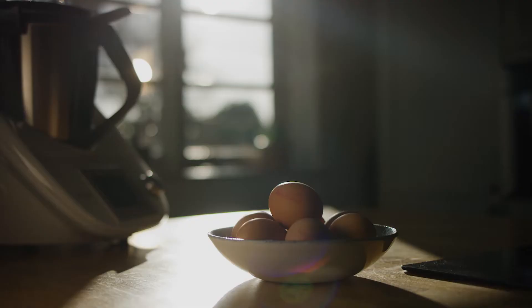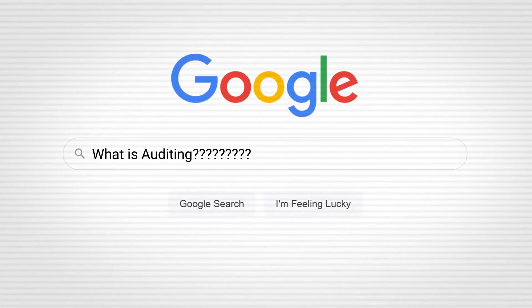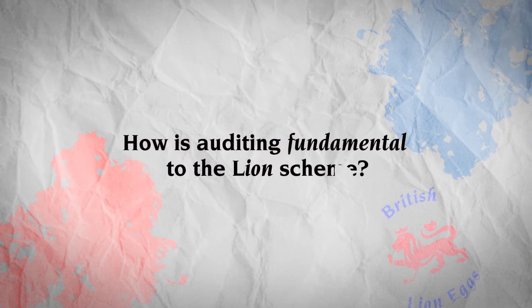The British Lion Mark is one of the UK's most trusted food safety schemes. One of the foundations of maintaining this trust is the auditing system, which is carried out by NSF, one of the world's biggest auditing companies. We're really lucky today to be joined by Penny Sawyer from NSF. Perhaps you could start by talking about what auditing is and how it plays a fundamental part in our scheme?